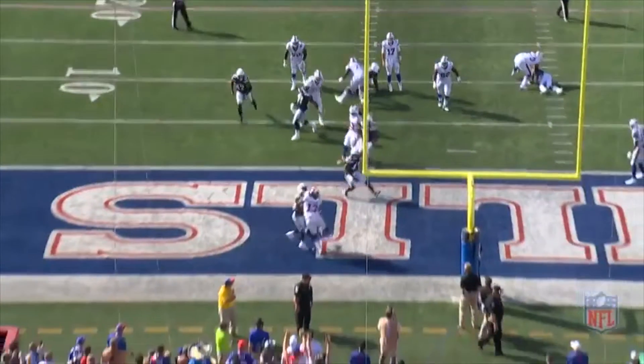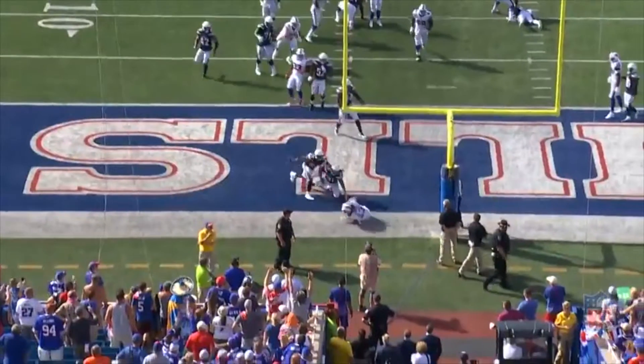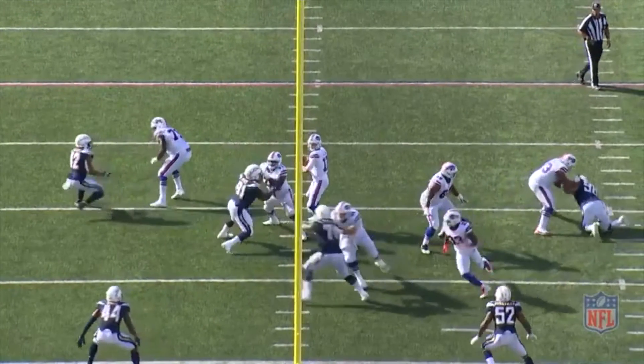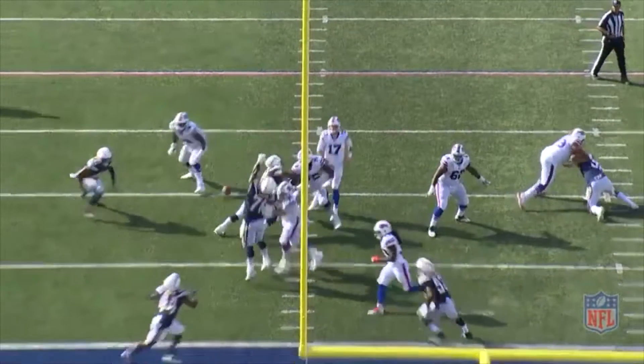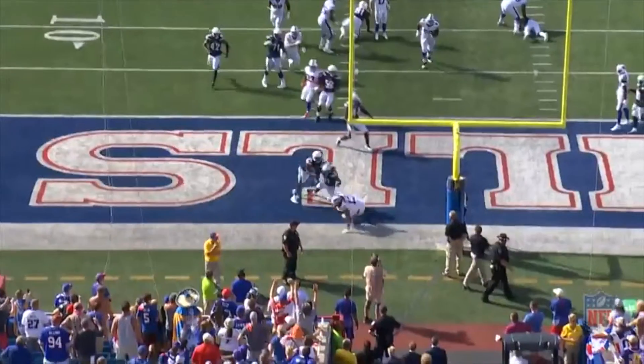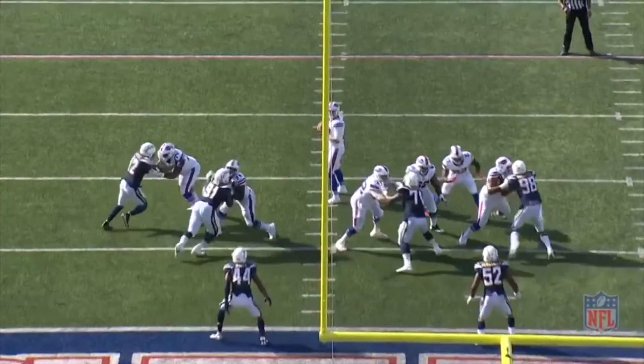He's short on time and has to make an off-platform throw with velocity and with pinpoint placement through a tight window. His ability to create torque with his hips and core, along with his natural arm strength, allow him to fit it in there for his first career touchdown.